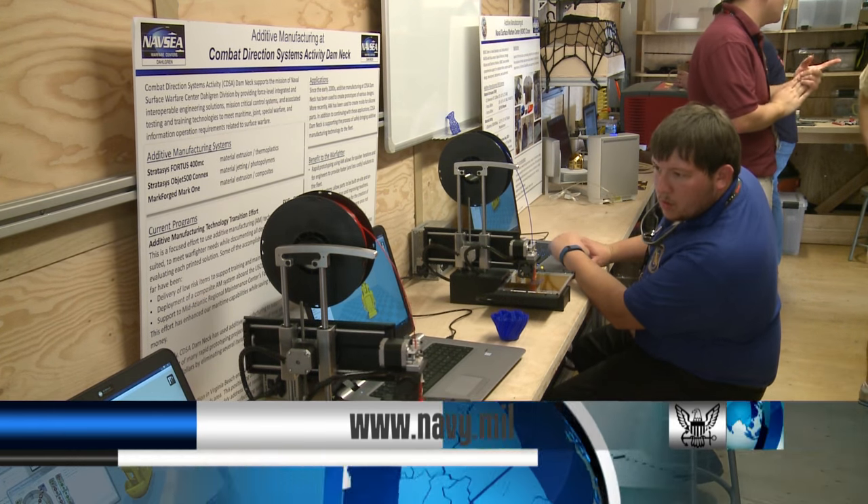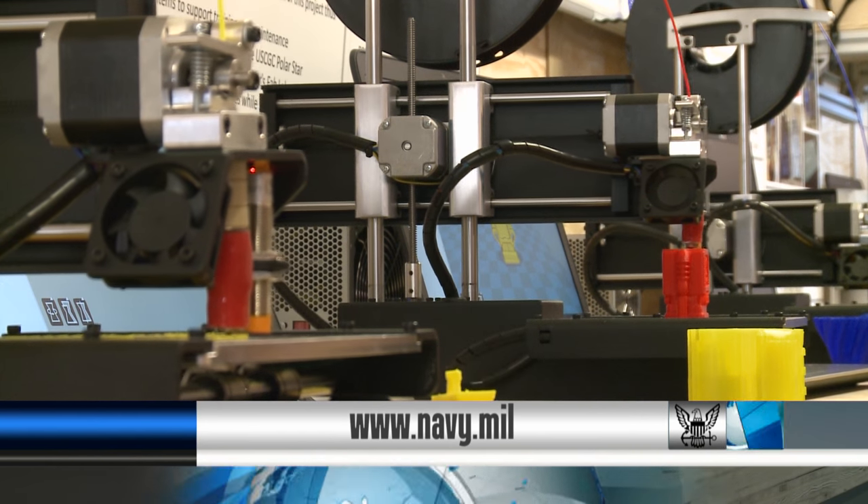For more information on MARMC, FRCE, or the National Maker Faire, visit Navy.mil.